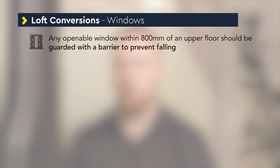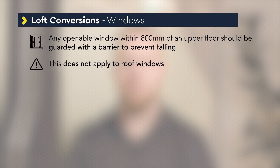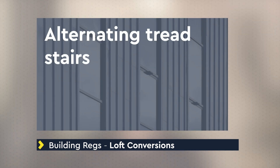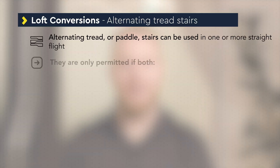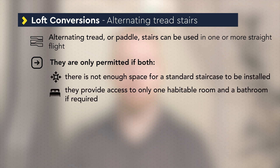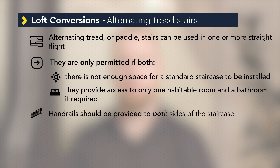Any openable window within 800 mm of an upper floor should be guarded with a barrier to prevent falling, though this does not apply to roof windows. Safety glass should be provided to any window or glazed door within 800 mm of a floor or within 300 mm of a door. Alternating tread stairs or paddle stairs can be used in one or more straight flights. They are only permitted where there is not enough space for a standard staircase, and they provide access to only one habitable room and, if required, a bathroom and/or WC. In this case handrails should be provided to both sides of the staircase and treads should have slip-resistant surfaces.